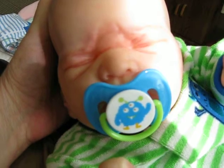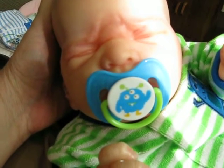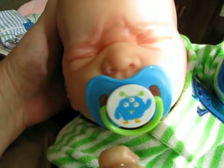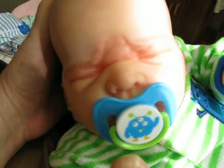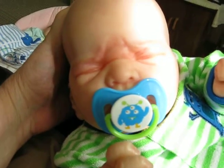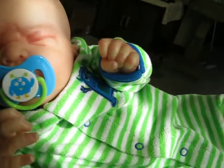That came from Pooh Bear 253. She was getting these adorable little pacifiers at Dollar General, and we don't have a Dollar General here. She was nice enough to go and get me some. And this one is just so cute because it matches his outfit perfectly.